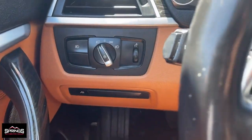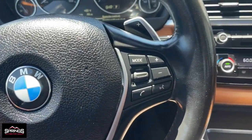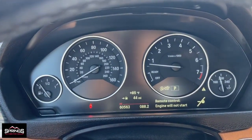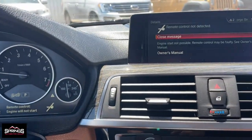The following are some of this vehicle's highlighted options: keyless entry, moonroof, navigation system, backup camera, power lift gate, power passenger seat, fog lamps, heated mirrors, premium sound system, and satellite radio.